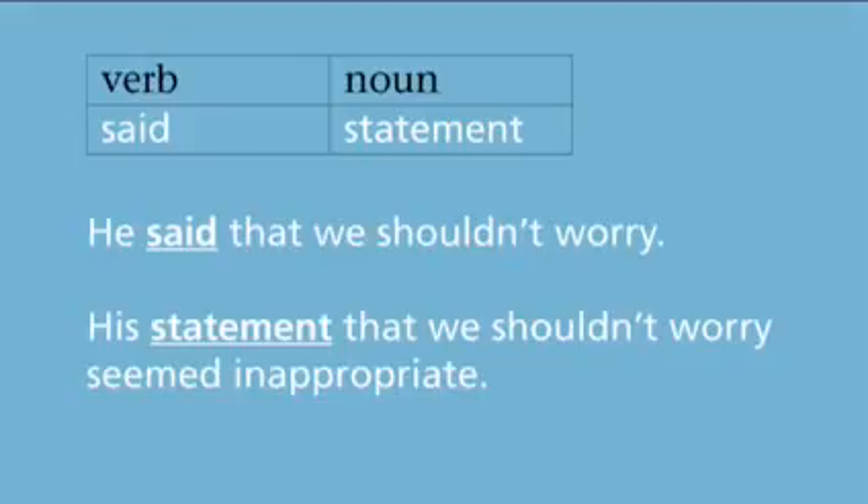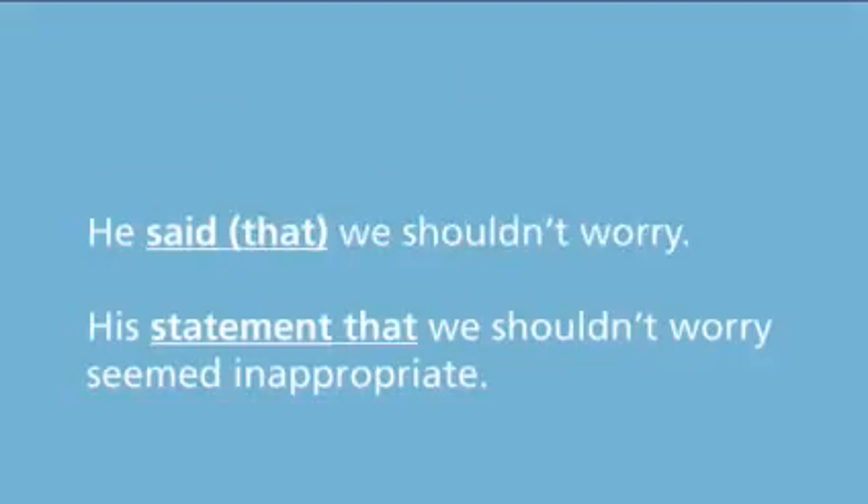If a reporting verb can be followed by a that-clause, the noun can also be followed by a that-clause. Notice that although we can omit the word 'that' after a reporting verb, we must include 'that' after the equivalent reporting noun.